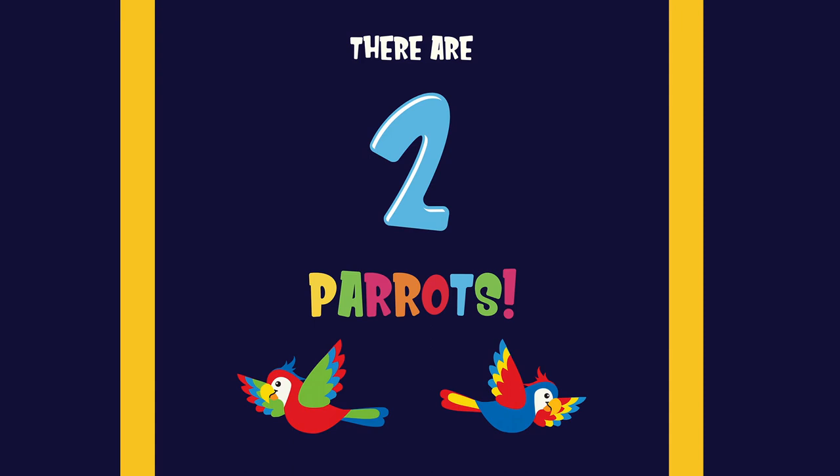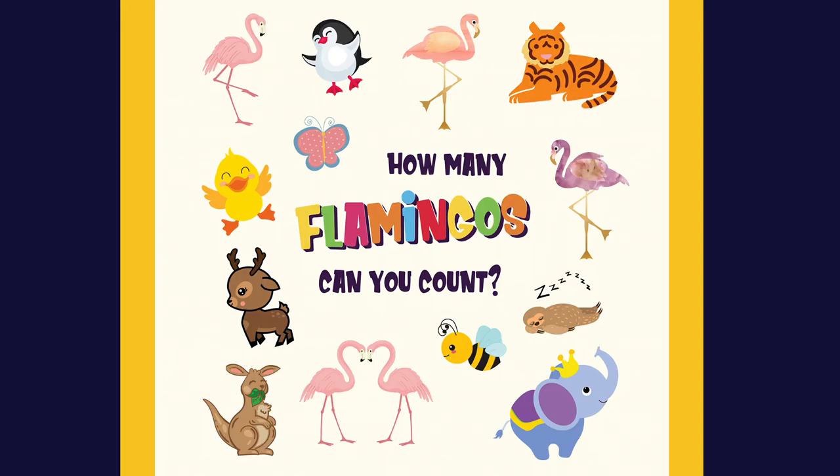There are two parrots. One, two. How many flamingos can you count?